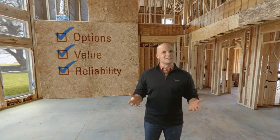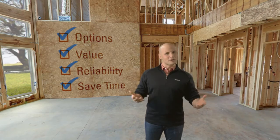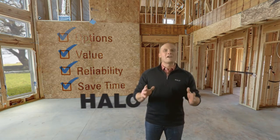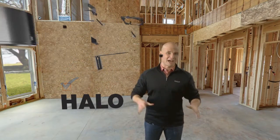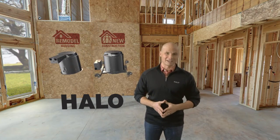Wouldn't it also be nice if the same decisions could benefit you as well, by helping to save time and avoid trouble during installations? Well, my friends at Halo have made all of that possible with the latest designs for both new construction and remodeling jobs.